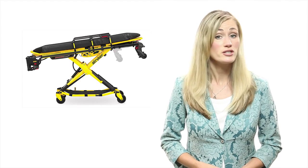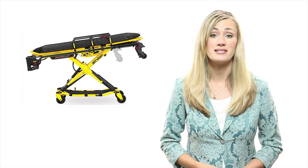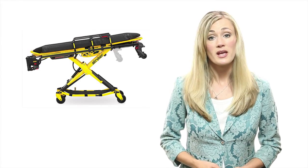We recently spoke to Karash Nahavandi, a design engineer for Stryker Medical in Portage, Michigan. Stryker Medical designs cots, beds, and stretchers to transport patients into ambulances and around hospitals. The ever-increasing size of American patients creates an interesting design challenge.